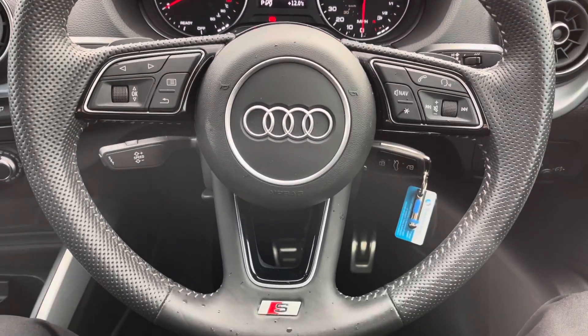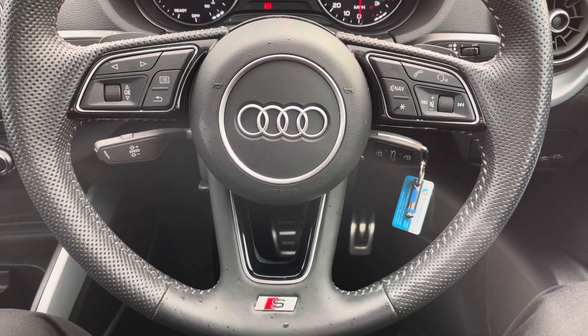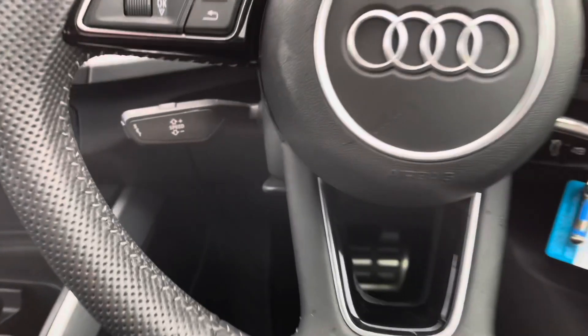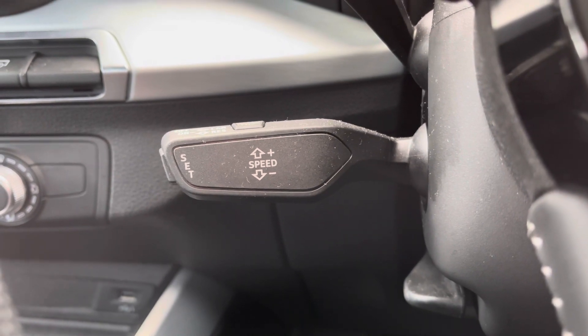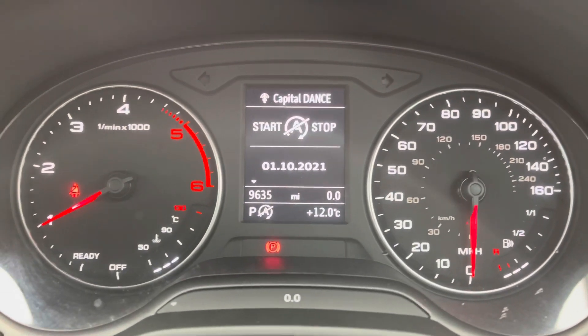Here's your leather multifunctional steering wheel. On the left-hand side you've got your display controls, and on the right you've got your Bluetooth and audio. You do also have the S Line detailing on the bottom there as well. There's cruise control — fantastic for those long motorway journeys.